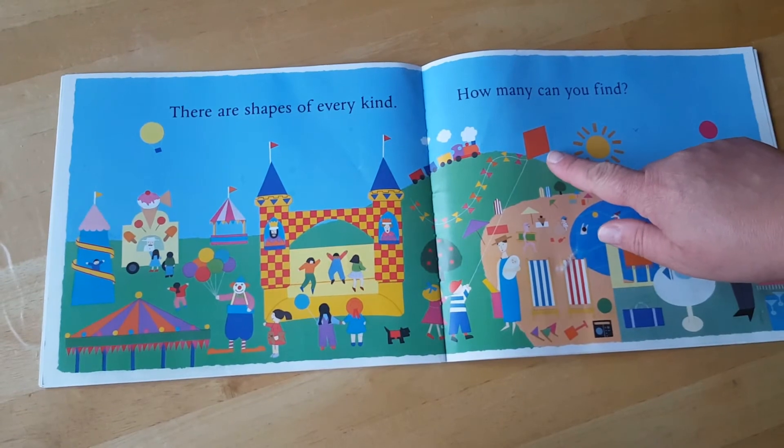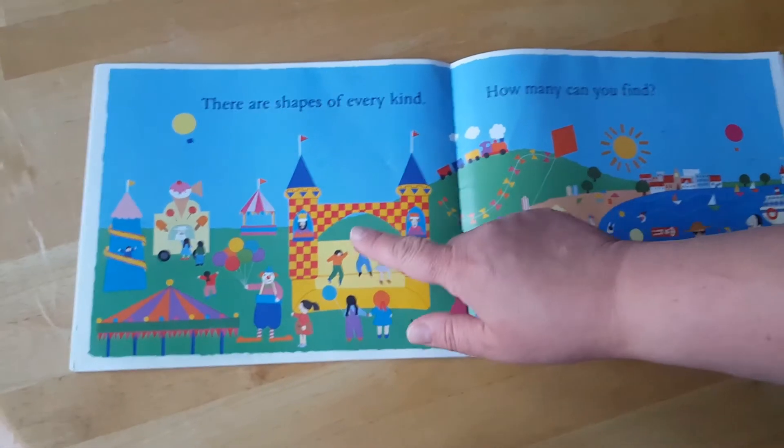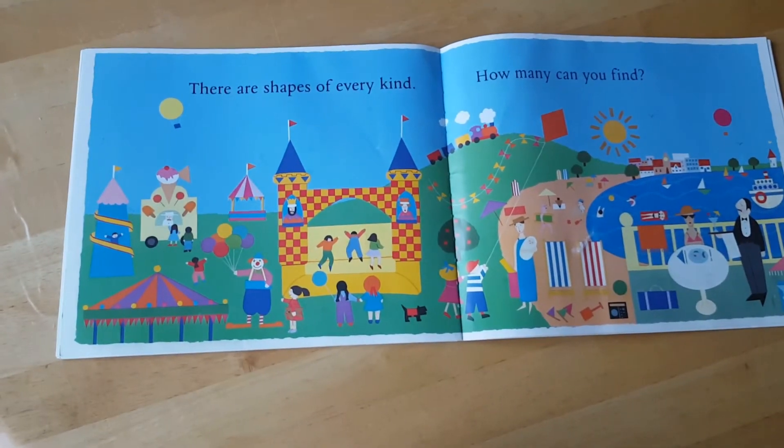Circles. Diamond. Rectangles. Triangles. Circles again. Many, many more.